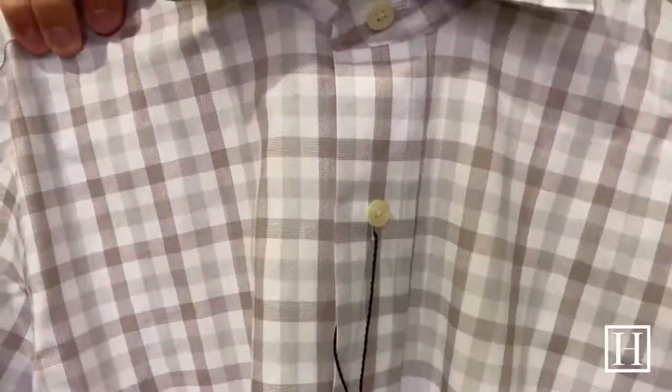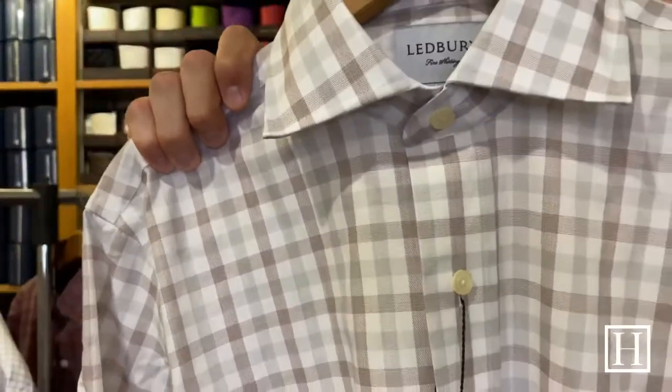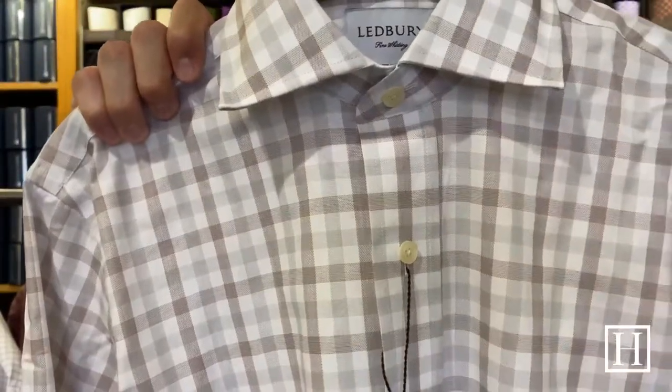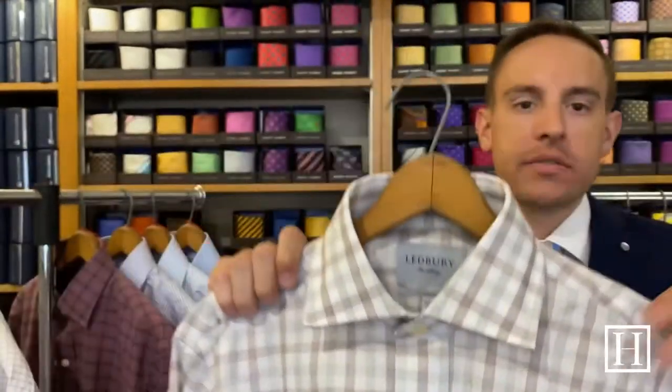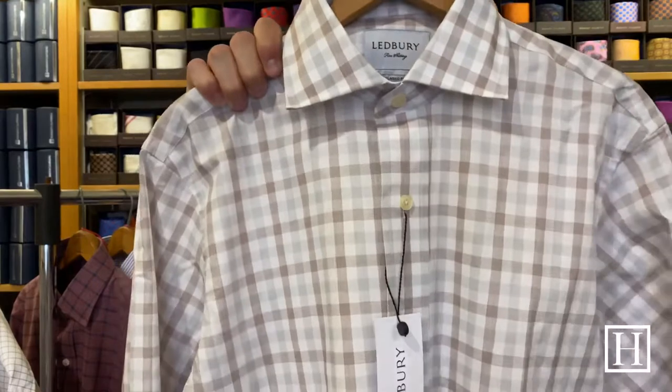Here we have the Cedar Corbley gingham dress shirt, on sale for $115.50. It's 100% basket weave cotton with single button barrel cuffs — just as soft. It has some brown and a light gray that goes through it and it's been a great year-round shirt.